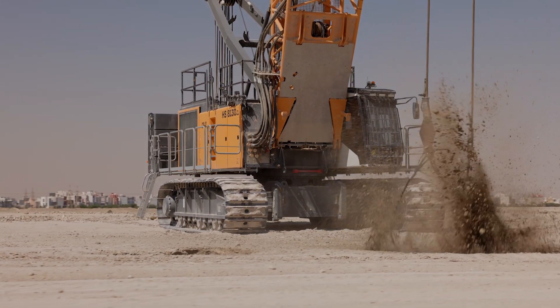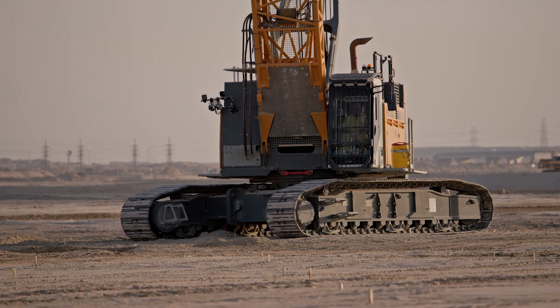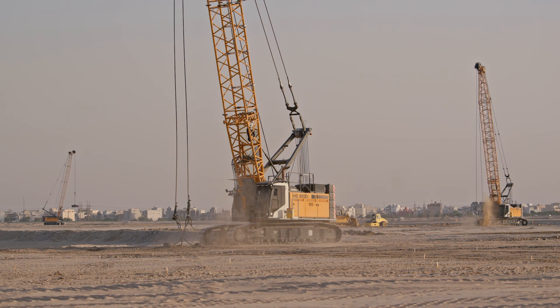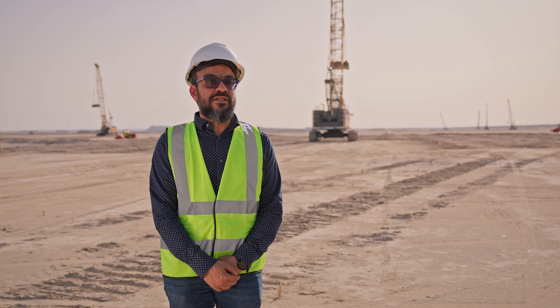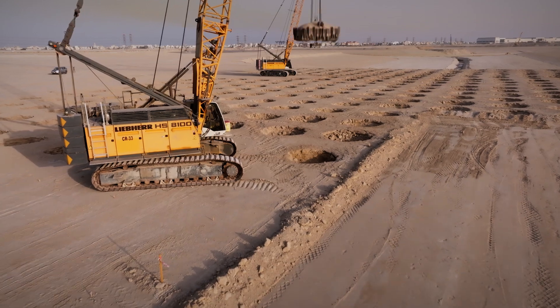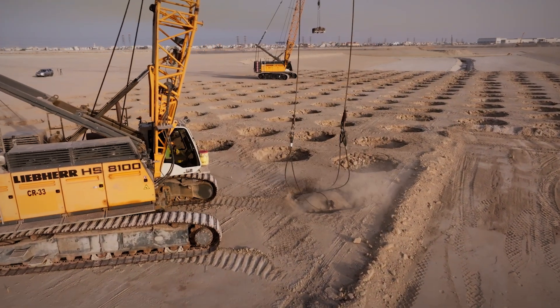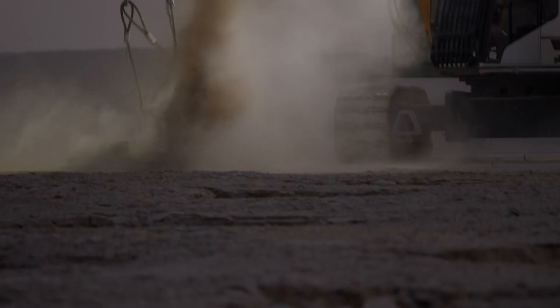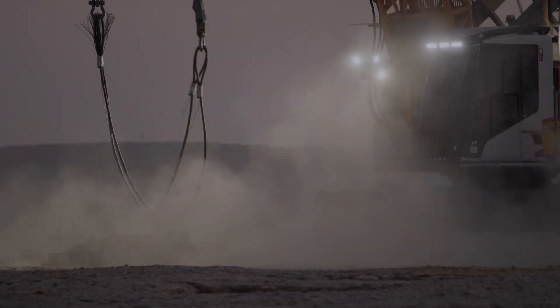Kuwait is well known for the hottest spot on earth. And we are operating in a desert location, which has no ways whatsoever to prevent the machine from getting sandstorms and difficult weather. In addition, we also work 24 hours, seven days a week.